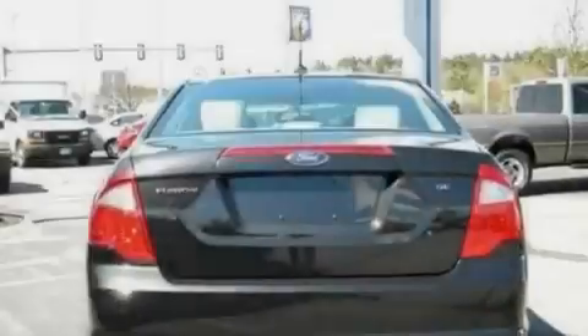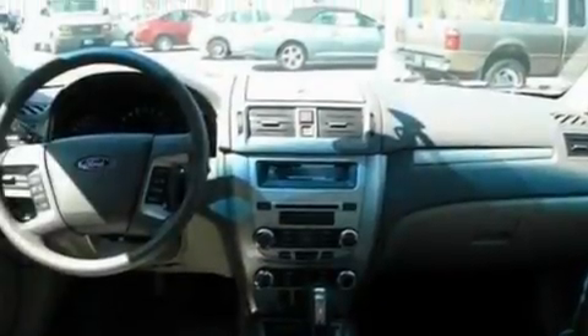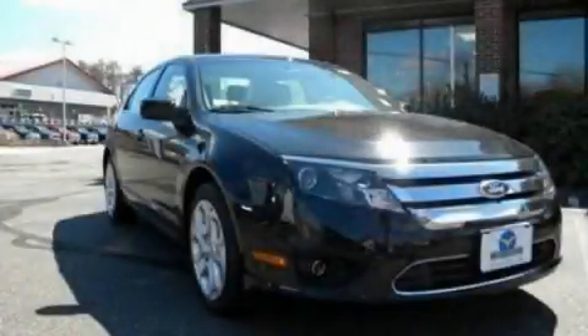With an EPA estimated rating of 29 miles per gallon on the highway, fuel efficiency does not take a back seat. Call now to find out how you can own this breathtaking vehicle.